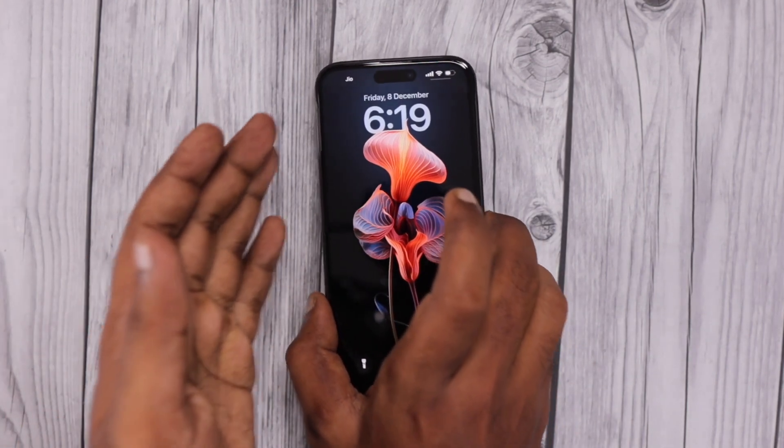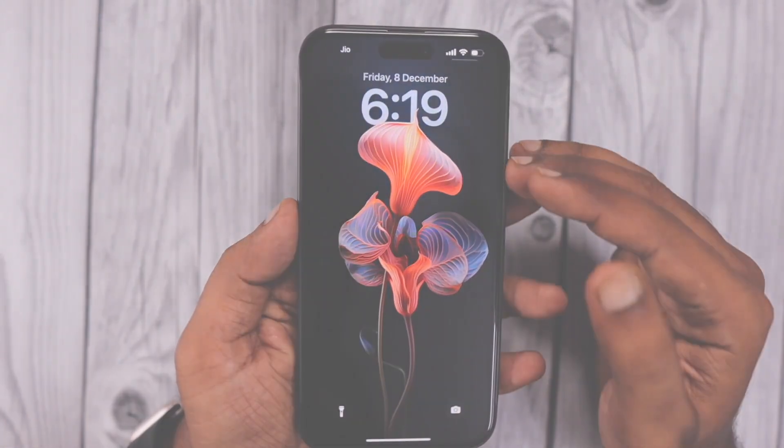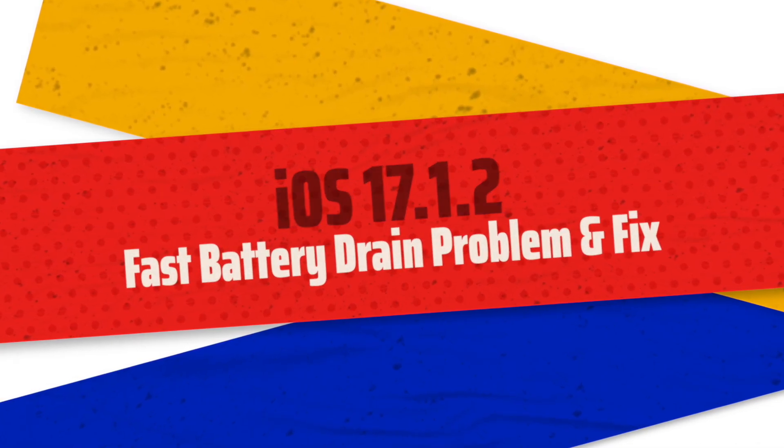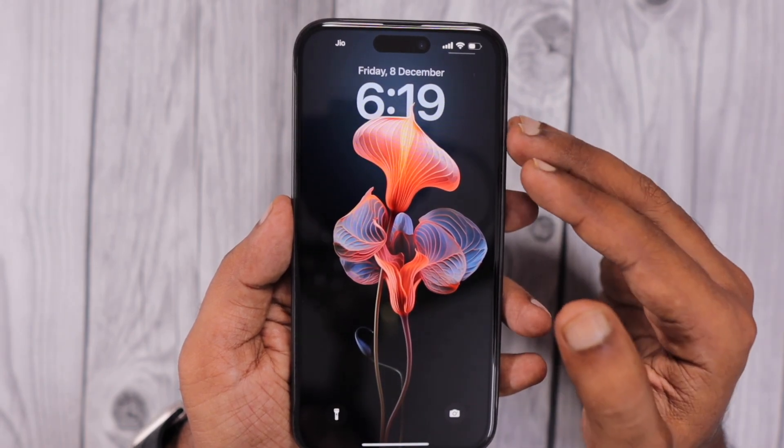Hey guys, how are you doing? In this episode, we are going to see about the iOS 17.1.2 fast battery drain problem and some troubleshooting steps that you can try to fix the issue.